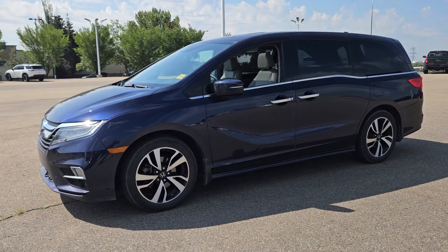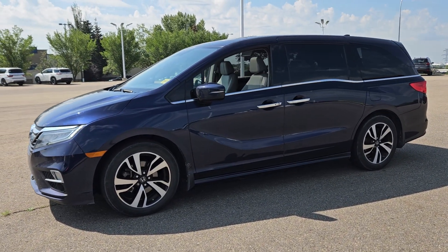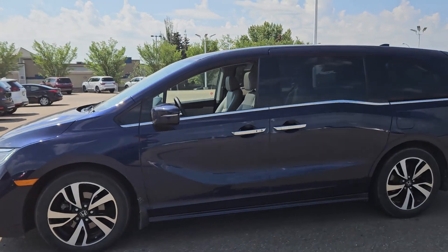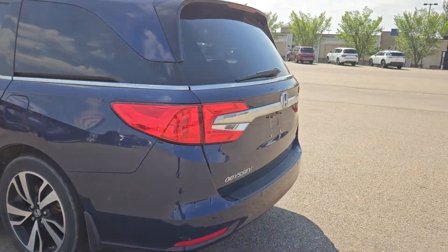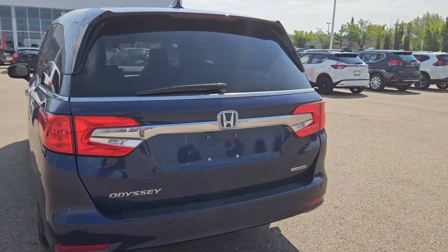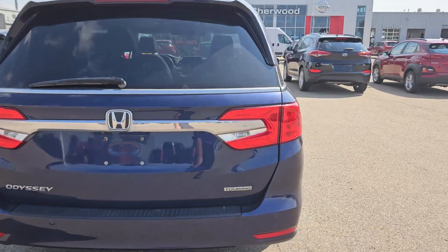Hey, good morning! It's Peter over at Sherwood Nissan. Let's have a look at this beautiful 2019 Honda Odyssey Touring. We just got it in — only 92,000 kilometers — but this thing is fully loaded. You've got the stow-and-go seats inside, DVD player, and more.